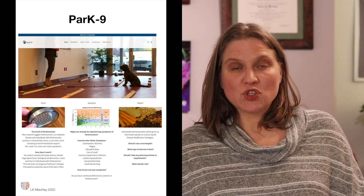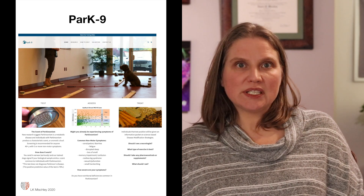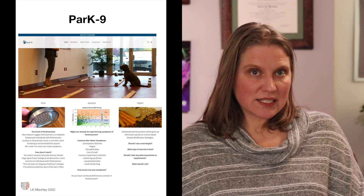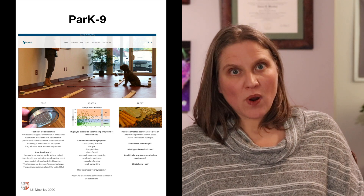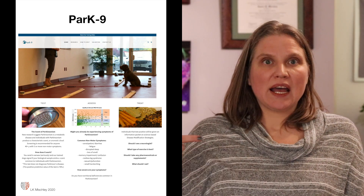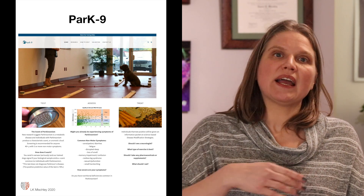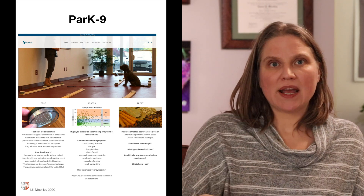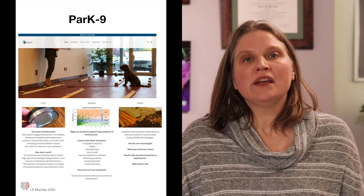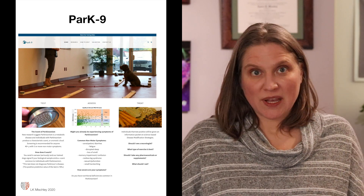I have a dog detection company called Park9 where I have two Italian truffle hunting dogs that I have trained to identify the scent of Parkinson's disease in earwax. The way a dog walks up and down the track at the airport smelling for explosives, I have dogs that walk up and down the track and smell for the scent of Parkinson's disease. We're doing research on that right now to find sensitivity and specificity.